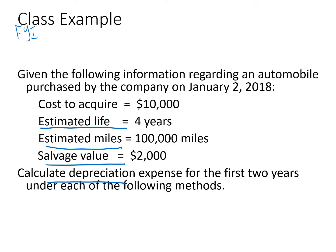Our example to see how depreciation works is based on the following facts. The cost of the auto is $10,000. Its estimated life is four years, estimated based on company use and industry norms. You can also say the estimated life is in terms of miles — in this case, 100,000 miles — and at the end of 100,000 miles or four years, they think they're going to be able to dispose of the auto for a salvage or residual value of $2,000. All of these except for the cost are estimates that you base your depreciation calculations on.